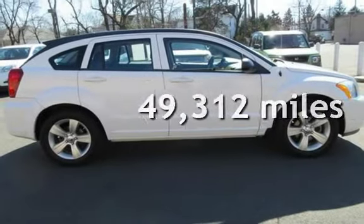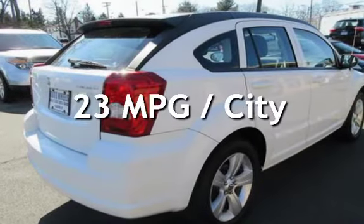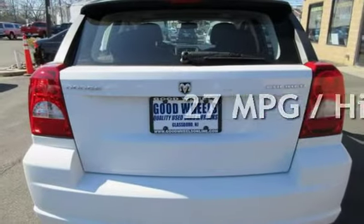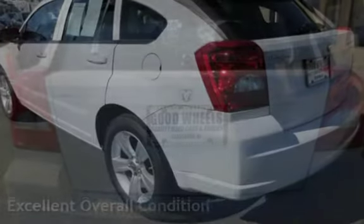This Dodge is a great value with less than 50,000 miles on the odometer. Estimated fuel economy for this vehicle is 23 miles per gallon in the city and 27 miles per gallon on the highway. This vehicle is in excellent overall condition.